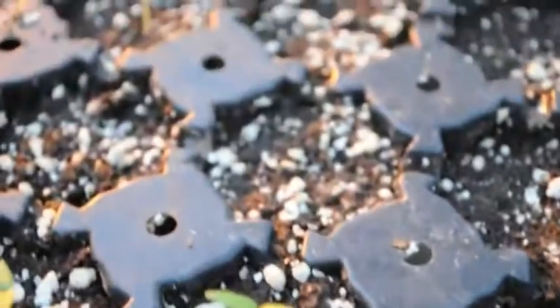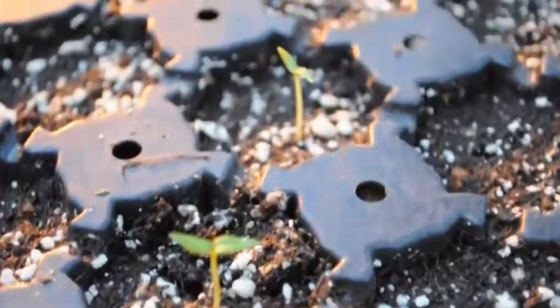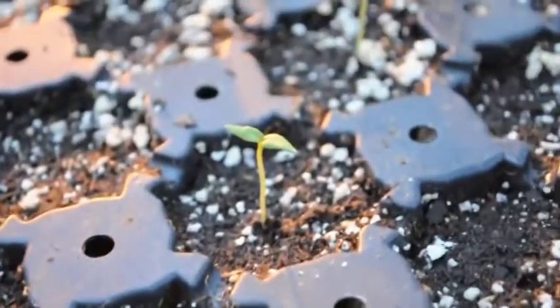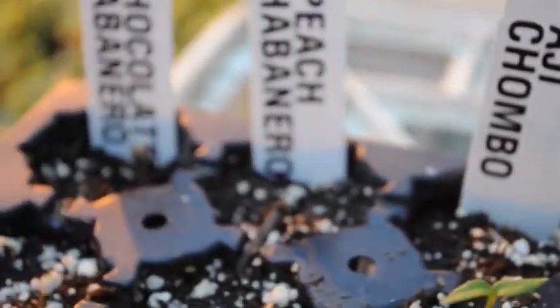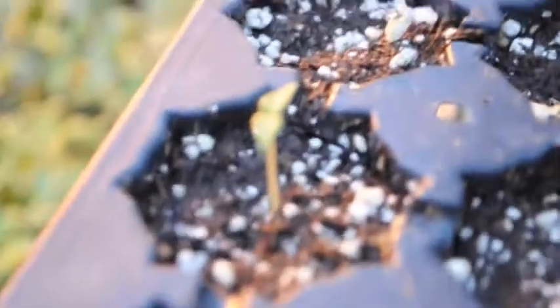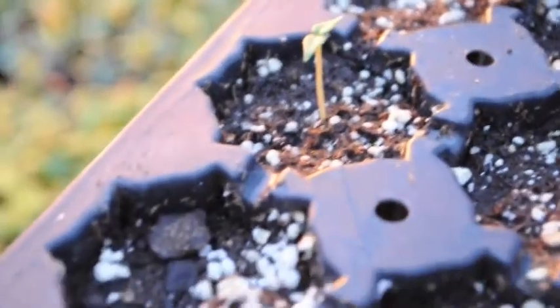The ajichambo continued to sprout — all six of the six seeds that I planted all came up, so that's good news too. I made some new tags so they are a little bit easier to read. Chocolate habanero here — kind of hard to see, but there's a couple more in here that are starting to come up too.